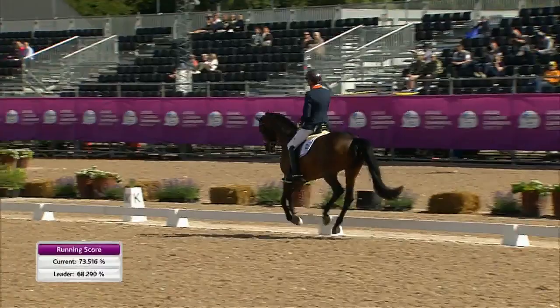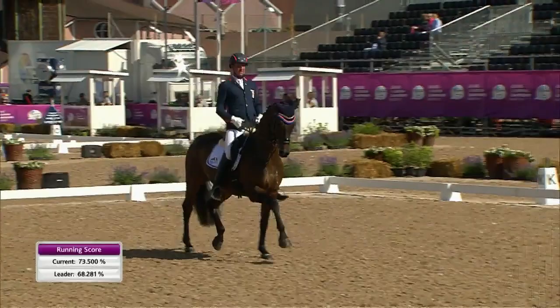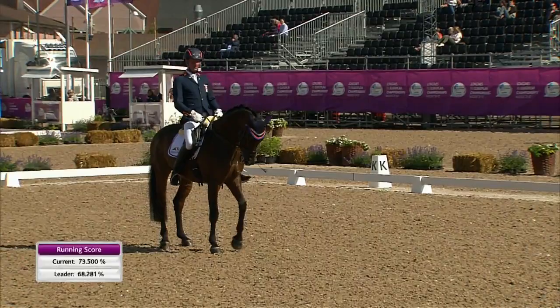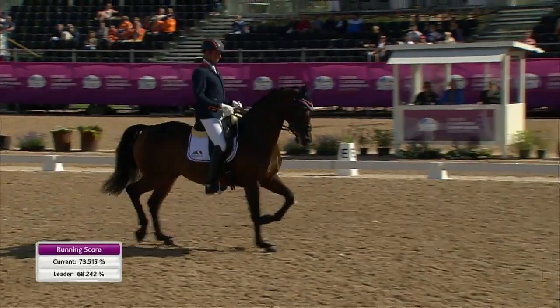Down the center line preparing for his halt, rein-back — oh, he just drops out. That's a shame, that's going to be very costly. Into a square halt there, a bit fidgety. He didn't immobilize there, and it was a little bit downhill in that rein-back too. All good for the two girls, but not so good for Frank.